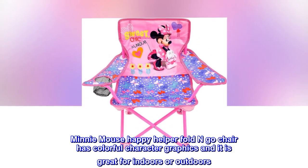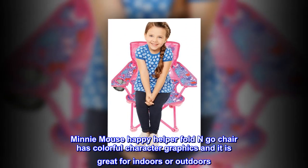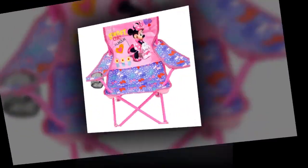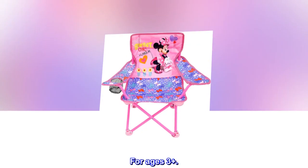Mini Mouse Happy Helper Fold and Go Chair has colorful character graphics and it is great for indoors or outdoors. Sturdy metal tubular construction. Folds for easy storage, comes with its own carry bag. No assembly required. For ages 3 plus.